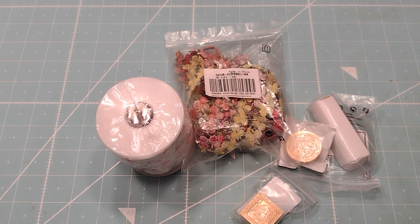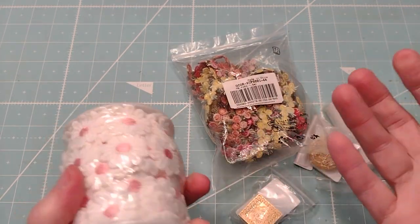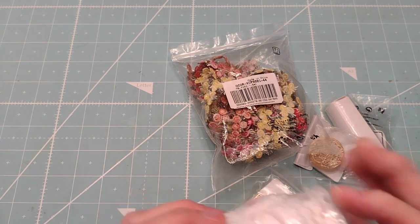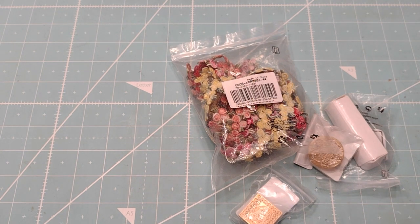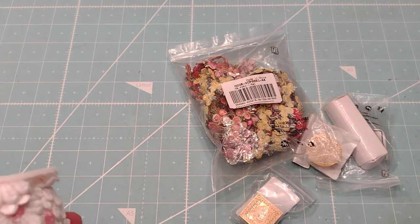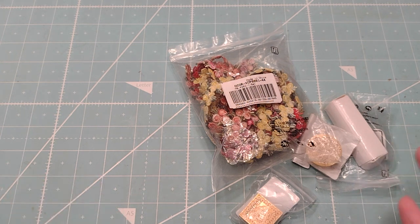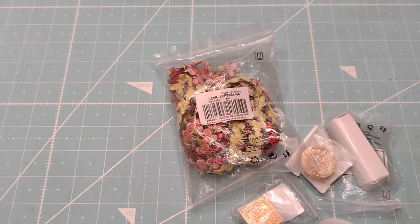Hey, this is Roxy. I have a little haul from Grassfire — they sent me some stuff and let me pick it out. I'm really excited; they've got some awesome little daisy trim, so cute. I get a lot of their wax sealers, and right now they're not able to ship the wax because of transportation issues, but their seals and everything else they have is great.